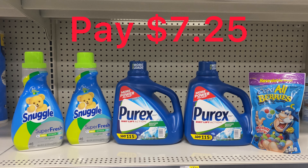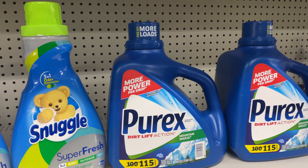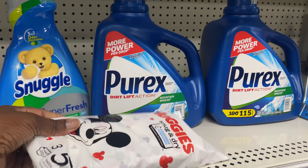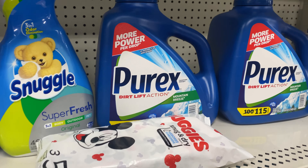After everything comes off you're going to pay $7.25. Again, if you want to, you can add maybe three Huggies and use three of those coupons — but if not, you don't have to.